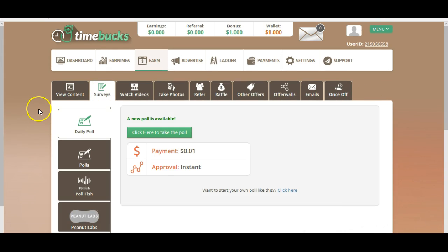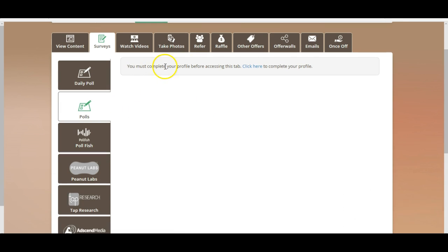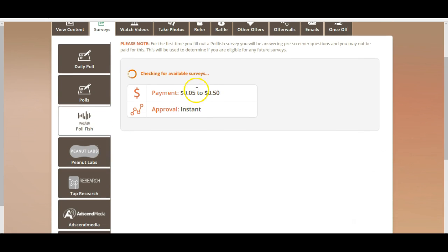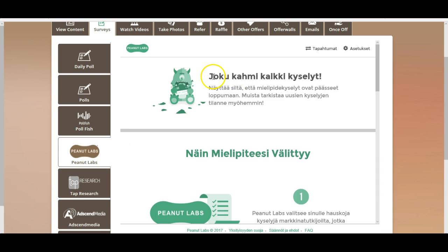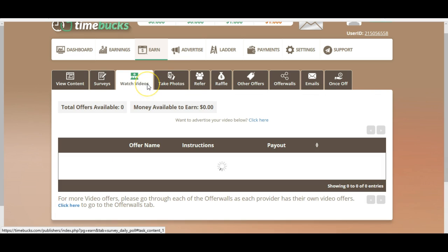Not worth it. Let's take a look at surveys. Here you can earn — actually only 1 cent. Polls: you need to complete your profile. I just created this test profile for this video, so in order to answer polls you need to fill out your profile. Poll fees are 5 to 50 cents — 50 cents sounds better. But you need to use like 20 minutes for this, and there is nothing available. Nothing available. Only 1 cent was available. Not very good.